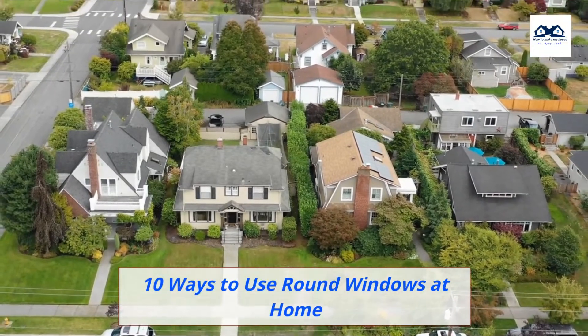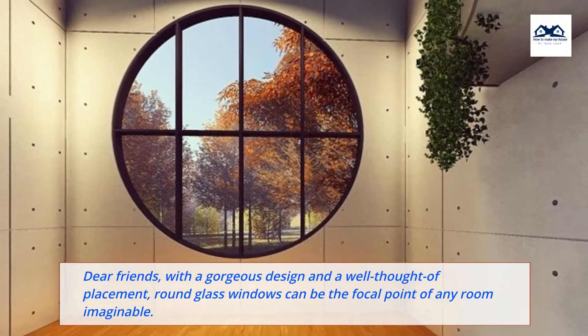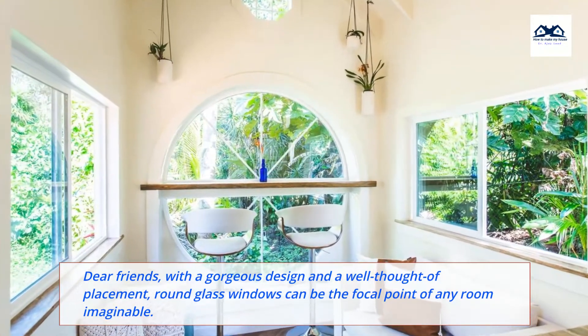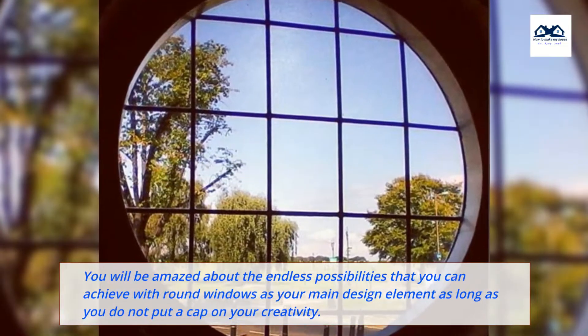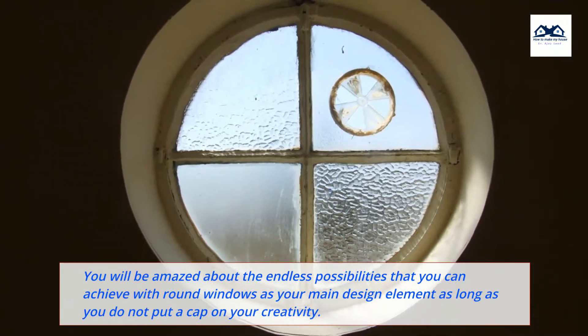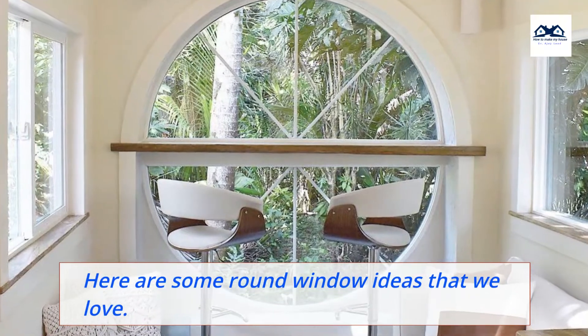10 Ways to Use Round Windows at Home. Dear friends, with a gorgeous design and a well-thought-of placement, round glass windows can be the focal point of any room imaginable. You will be amazed about the endless possibilities that you can achieve with round windows as your main design element, as long as you do not put a cap on your creativity. Here are some round window ideas that we love.